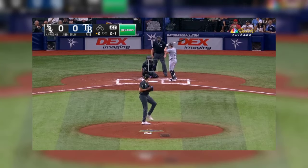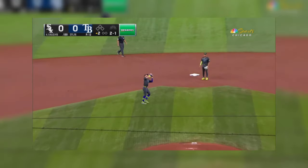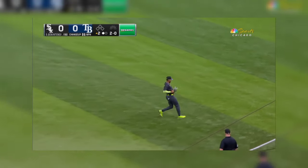He retired the White Sox in order. And Ramos topped it up on the infield, and it's the shortstop calling it off. Well hit and it's caught by Palacios at second.